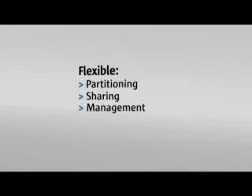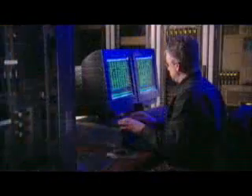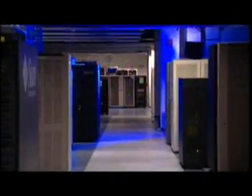It offers the industry's most flexible solution for partitioning, sharing and managing. As a result, you can handle complex backup requirements, boost productivity and give yourself a little extra breathing room.